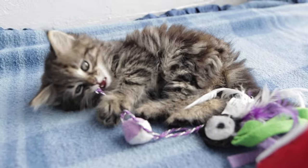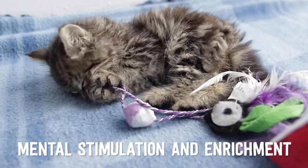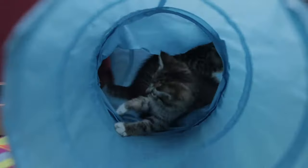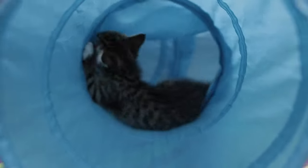Catify also means mental stimulation and enrichment through interactive toys, games and scratches, which help your kitten to learn and demonstrate normal behaviour.